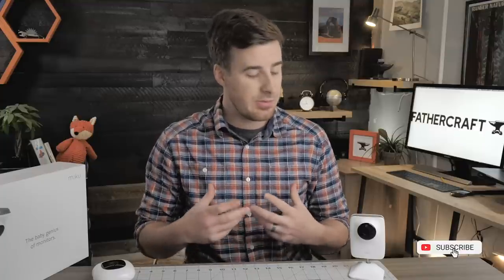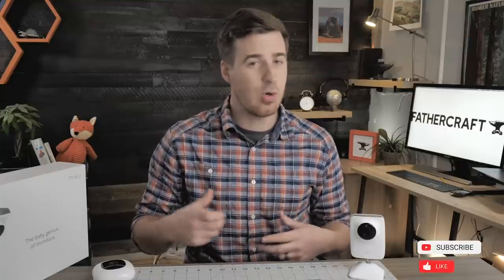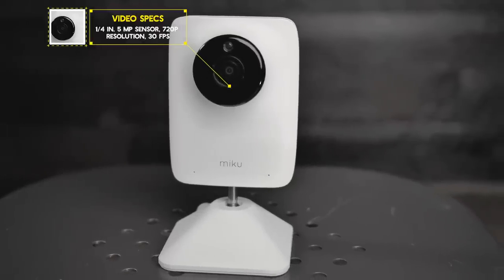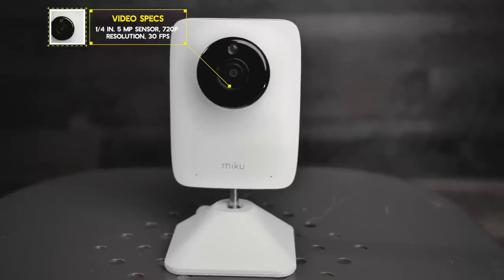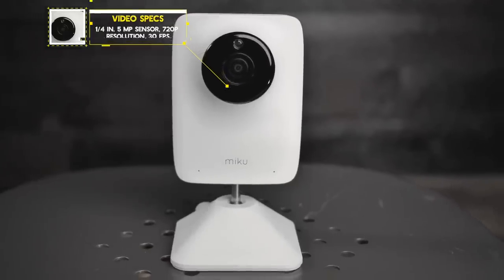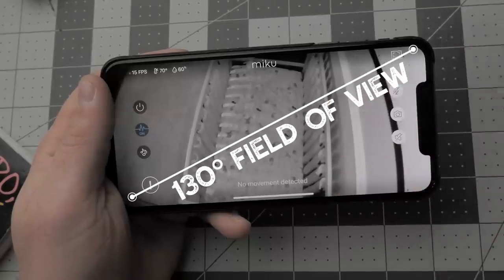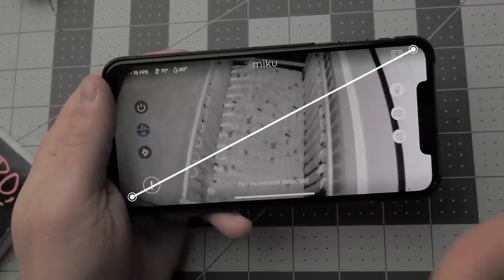So let's dive into some of those features that add up to that $400 price tag, starting with the video specs. This monitor comes with a quarter-inch, five-megapixel sensor and records video at 720p, which is technically considered high definition. It also records at 30 frames per second. The field of view spans a wide area, coming in at 130 degrees. This monitor has night vision, because it wouldn't be much of a baby monitor if you couldn't see your baby in the dark.